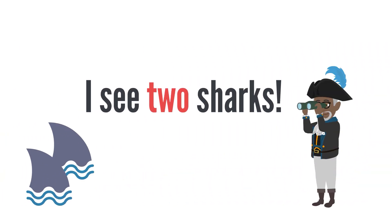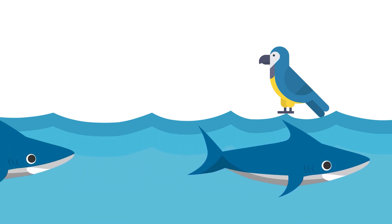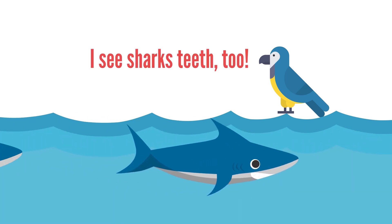Arr, I see two sharks! Two, T-O-O. I see shark's teeth, too.